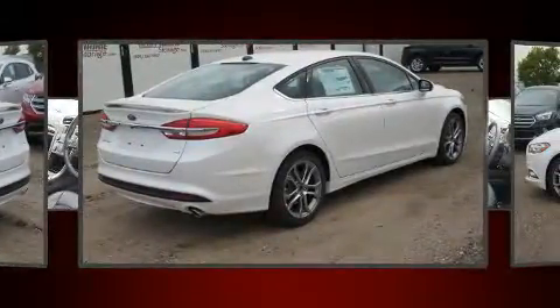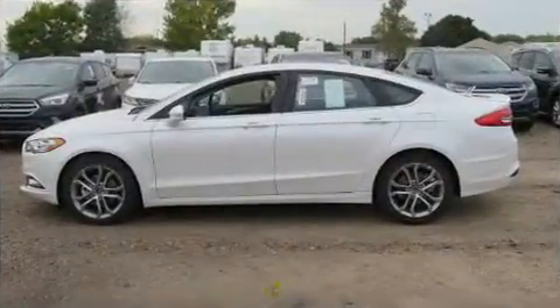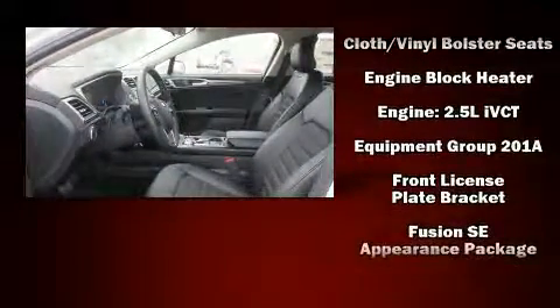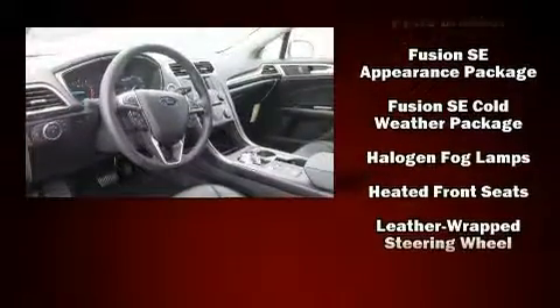Ford prioritized practicality, efficiency, and style by including adjustable headrests in all seating positions, a power seat, heated seats, fully automatic headlights, power door mirrors and heated door mirrors, and power windows.